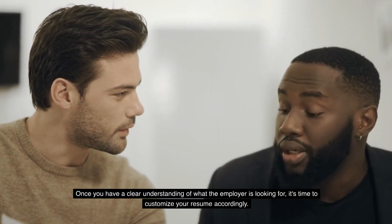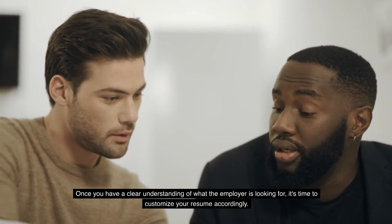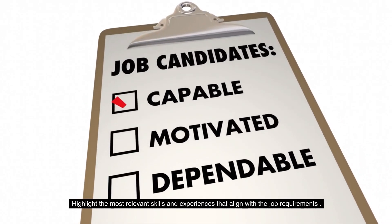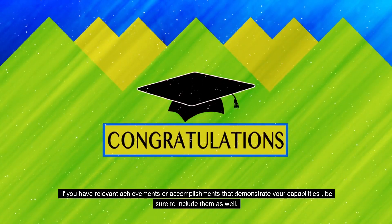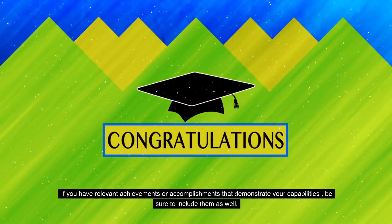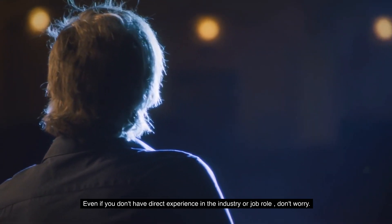Once you have a clear understanding of what the employer is looking for, it's time to customize your resume accordingly. Highlight the most relevant skills and experiences that align with the job requirements. If you have relevant achievements or accomplishments that demonstrate your capabilities, be sure to include them as well. Even if you don't have direct experience in the industry or job role, don't worry.